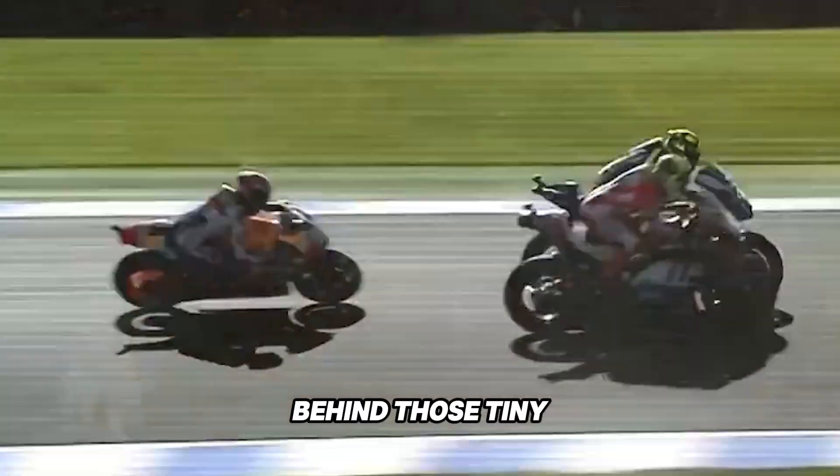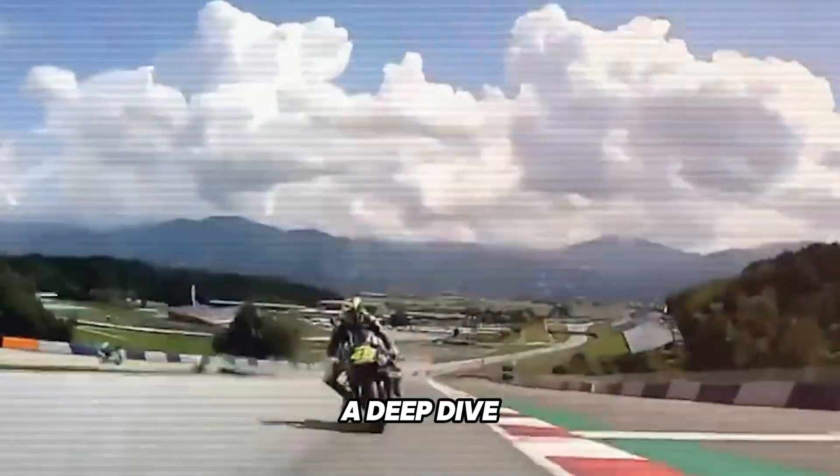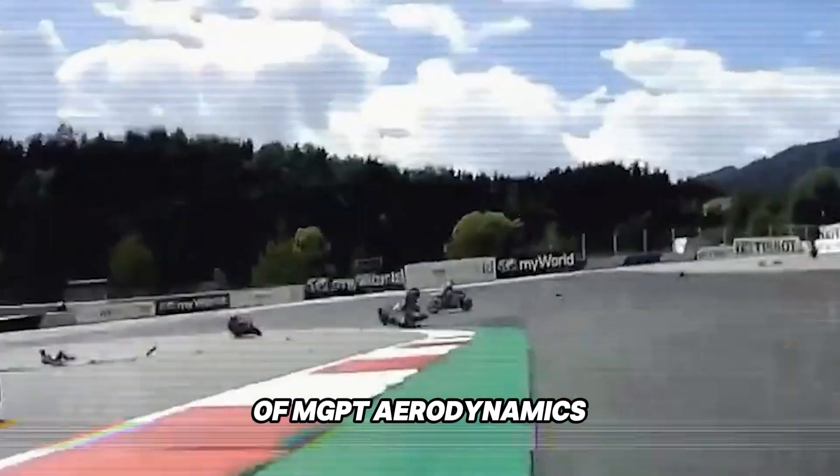What's the secret behind those tiny wings, the fork-mounted flicks, the underbelly ducts, and the batwing tails? Get ready for a deep dive into the complex, cutting-edge world of MotoGP aerodynamics.